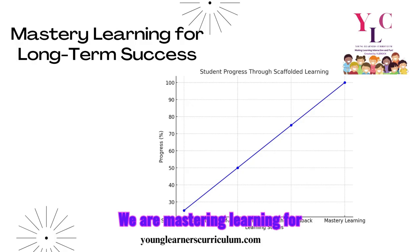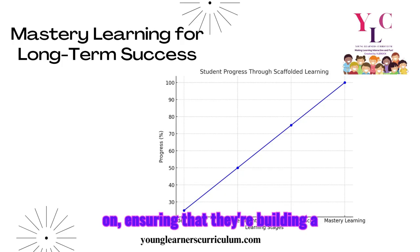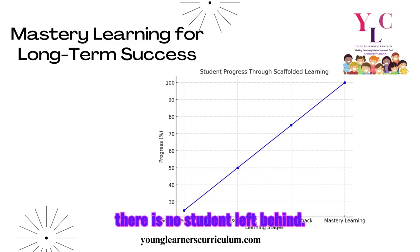We are mastering learning for long-term success. One of the most important principles we follow is mastery learning — students are encouraged to fully grasp each concept before moving on, ensuring they're building a strong foundation. Self-assessment, peer reviews, and scaffolded exercises are built into every lesson to make sure no student is left behind.